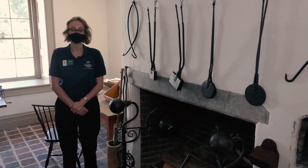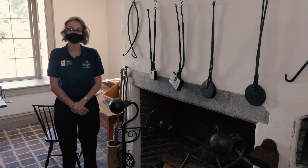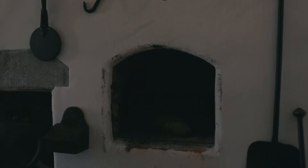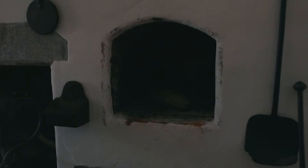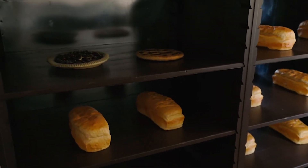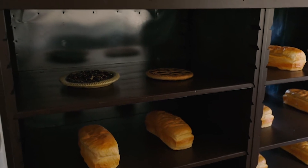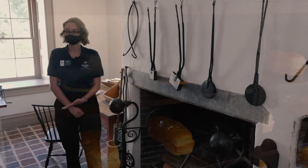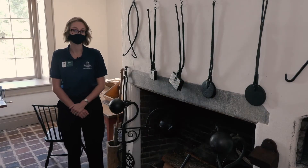We believe that Governor Brown's enslaved cook Celia was so skilled at baking that she could place her hand just outside of the beehive oven and tell how hot it was and whether her baked goods were done. A warming cabinet would be placed directly in front of the hearth, lined with tin, and baked goods would be stored there to keep warm until ready to be served.